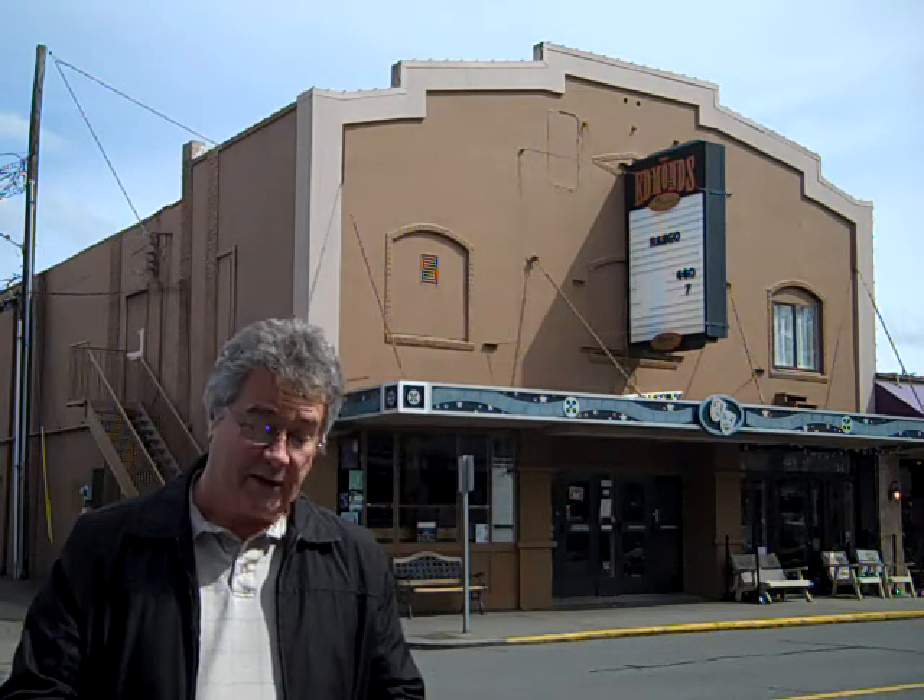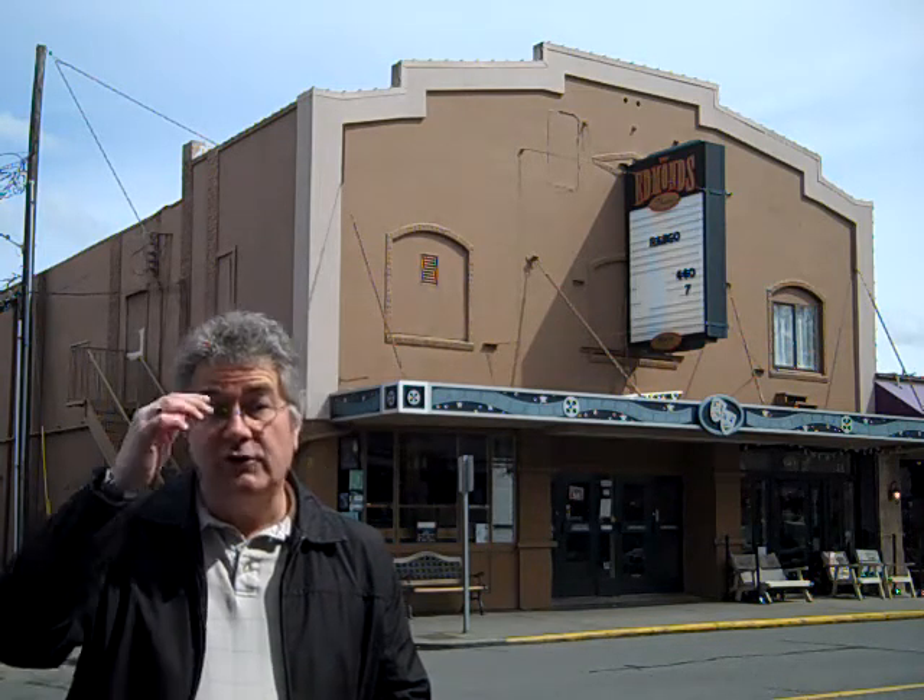It has 252 seats in the theater, as the original balcony has remained intact, along with other historical features.